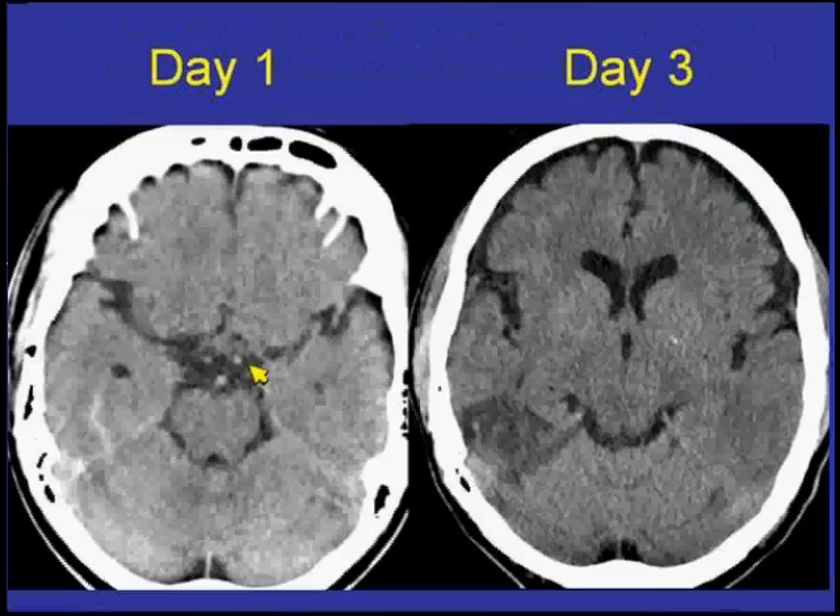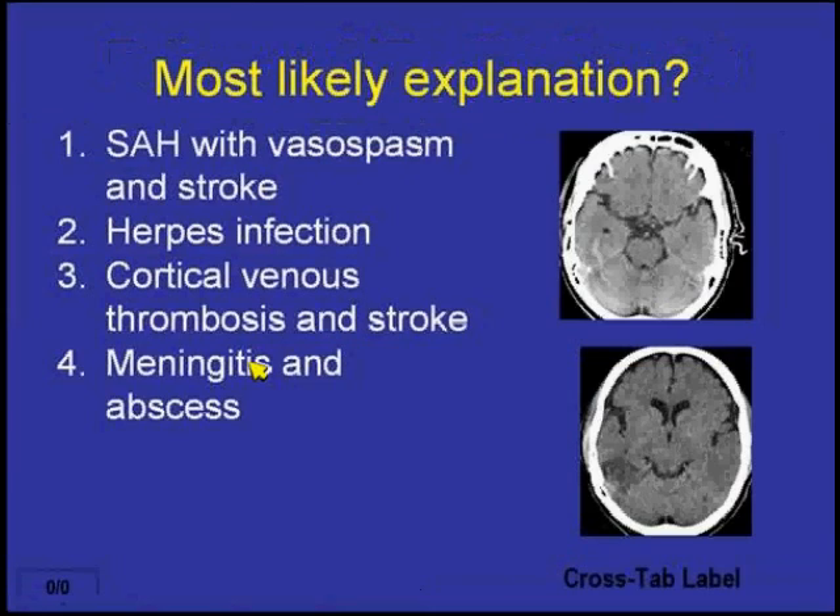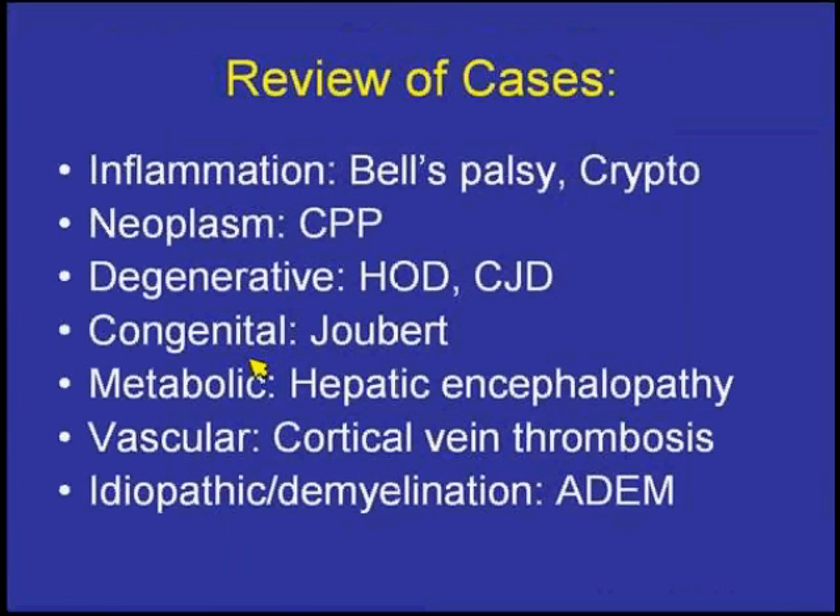To summarize what we've seen: inflammatory lesions including Bell's palsy and cryptococcus; a neoplasm — choroid plexus papilloma in the fourth ventricle; degenerative disorders including hereditary olivary degeneration and CJD; a congenital abnormality — Joubert syndrome; hepatic encephalopathy causing bilateral bright T1 signal; and vascular lesions including arteriovenous malformation and ADEM. This represents the wide variety of cases you can expect to see at the MOC.